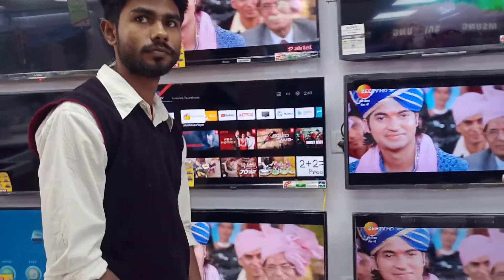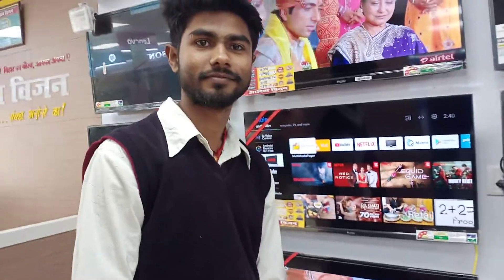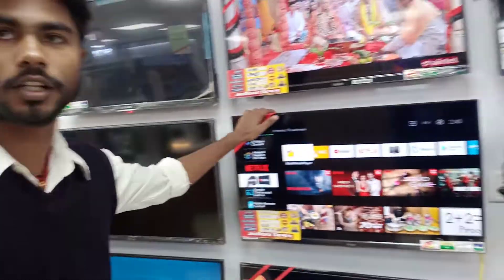Haier TV is very popular in India. Today this TV will give you information. This is the Haier 32-inch model.